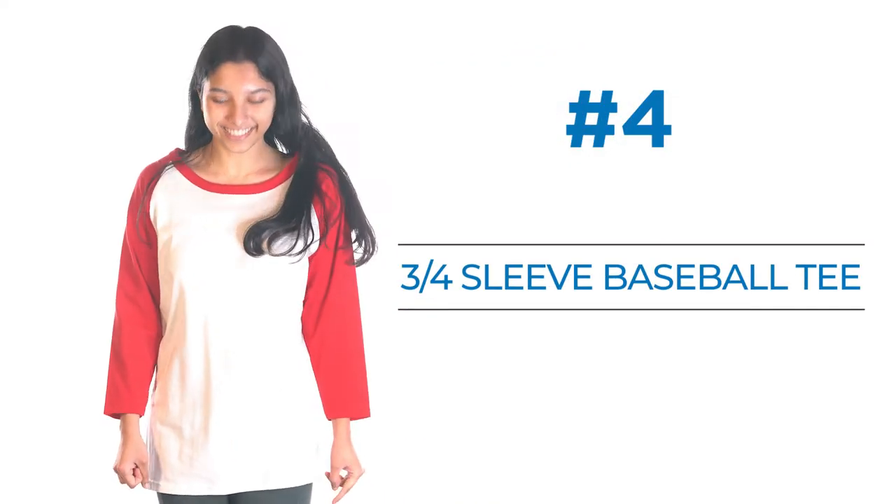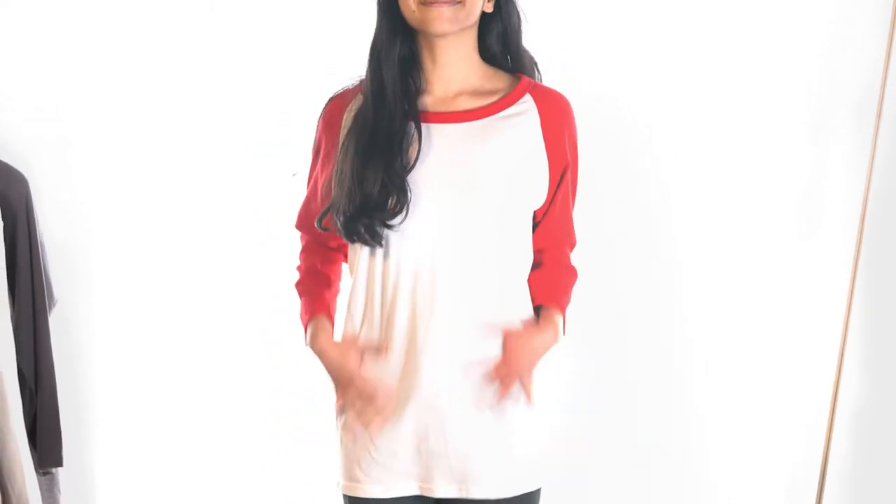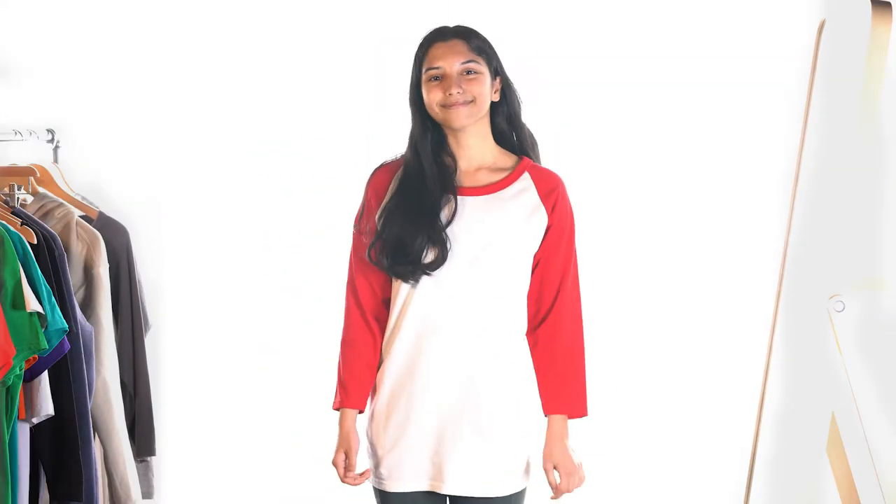Number four: three-fourth sleeve baseball tee. The three-fourth sleeve baseball tee is a great shirt if you're looking to wear something to keep you a little bit cooler but still winter ready.